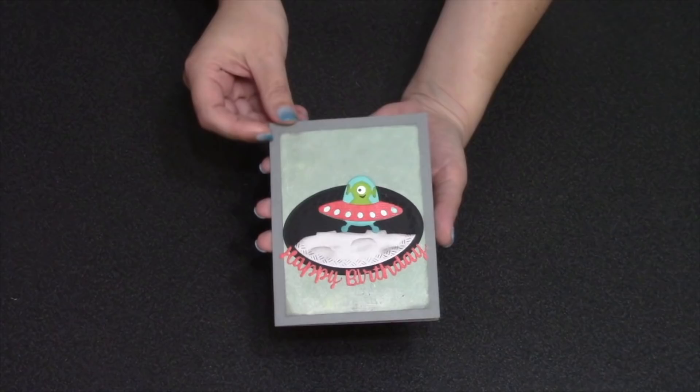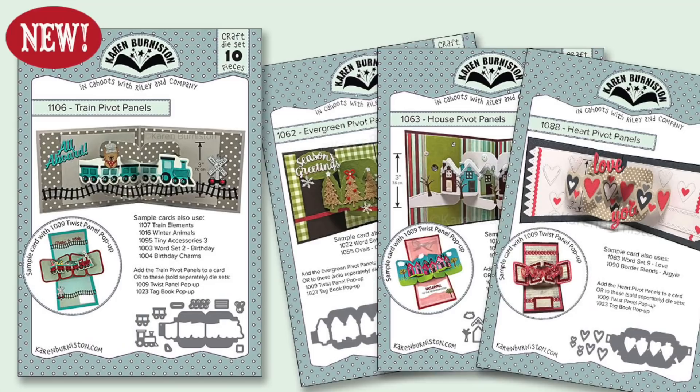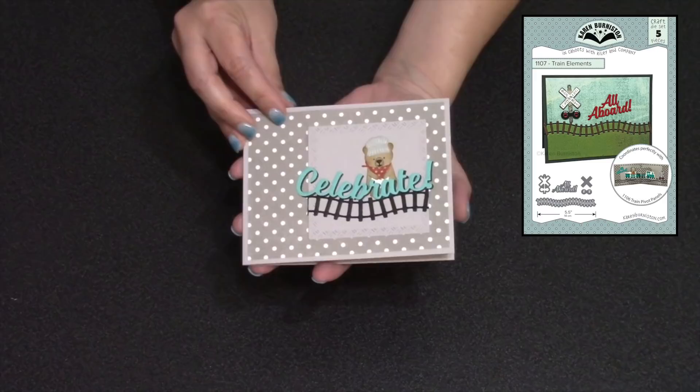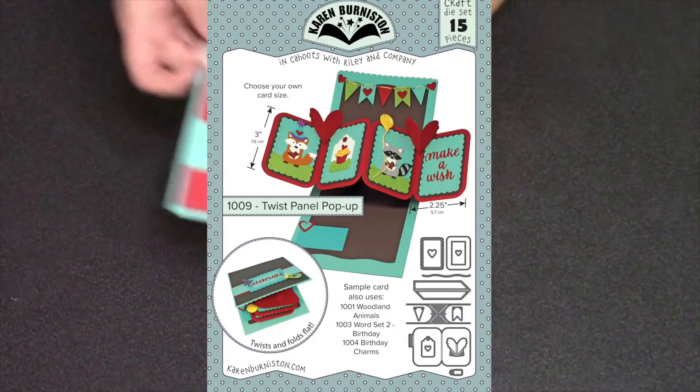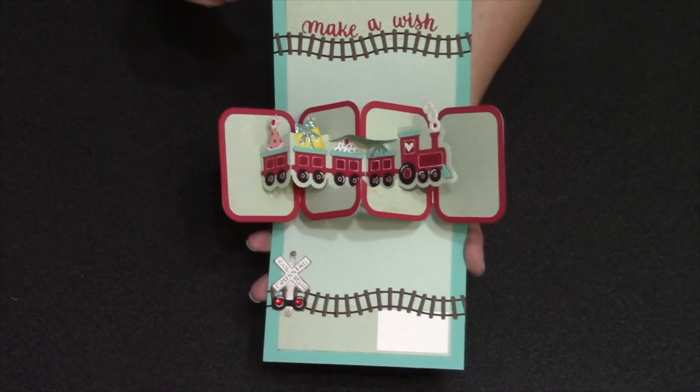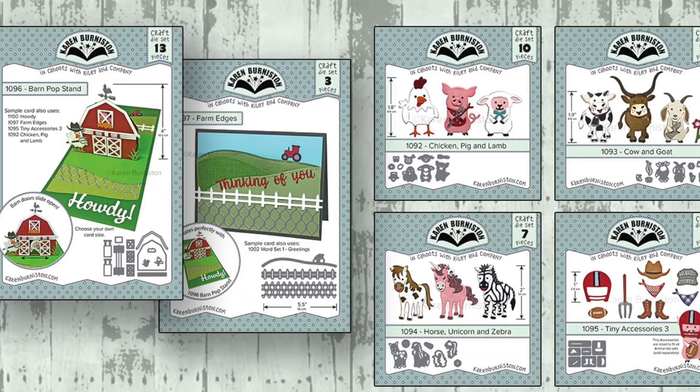There's also the 'enjoy the ride' sentiment, or you can enjoy the ride with our new train pivot panels die set. Pivot panels are a fun and popular die style — you always have the option to just add them to a card. We've got a great accessory set called the train elements. You also have the option to combine the pivot panels with our twist panel pop-up, which creates a really cool dynamic card.